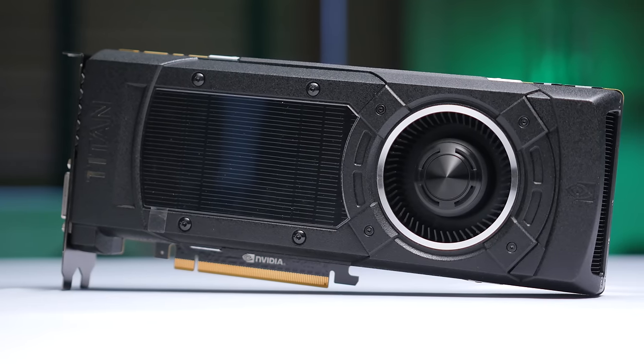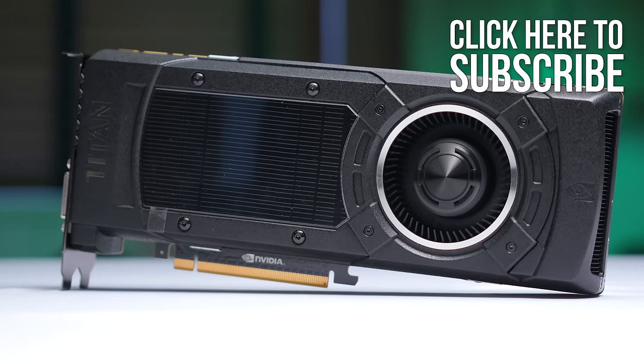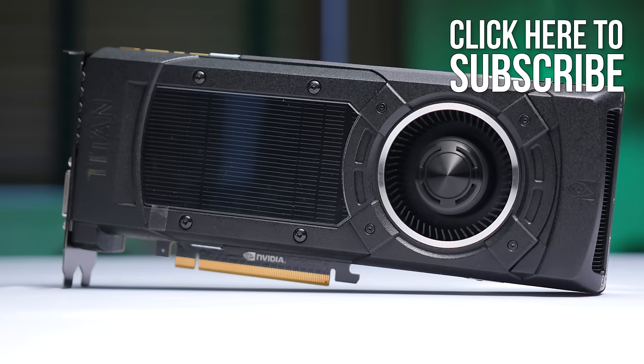Because yes folks, they've done it again. This is the GTX Titan X — the world's fastest GPU.